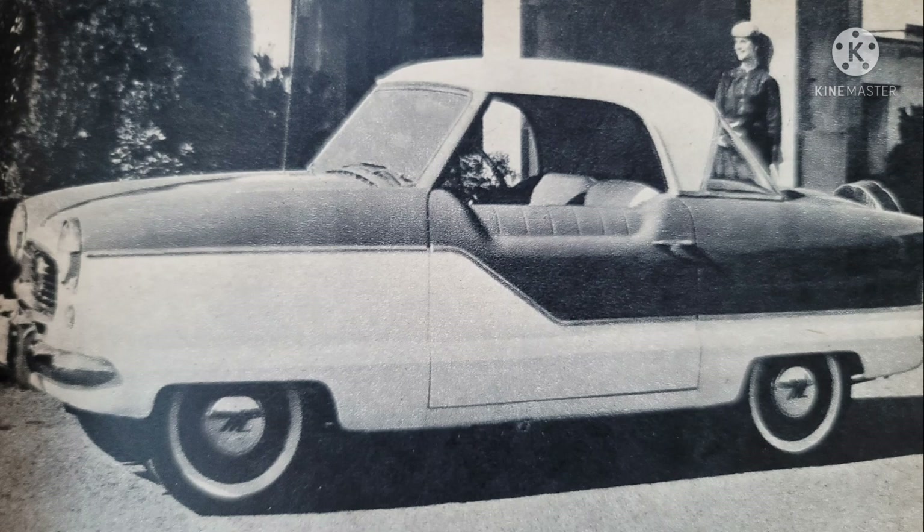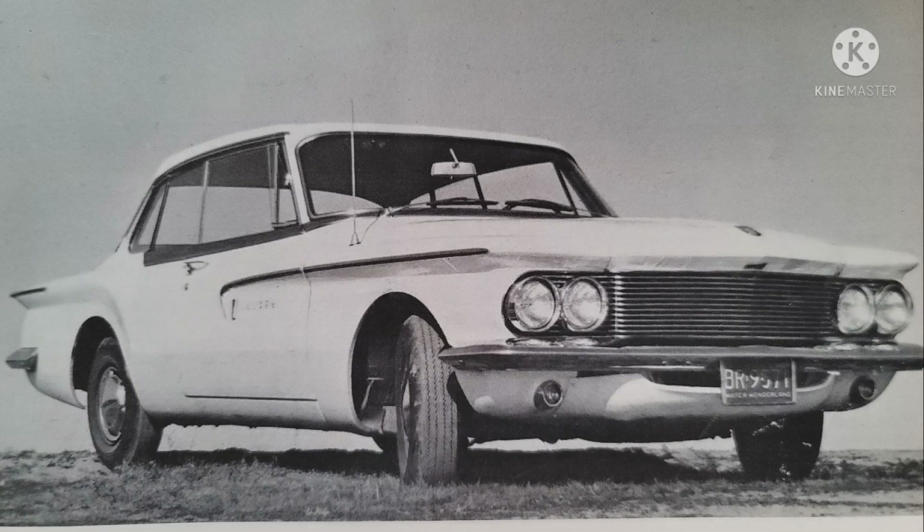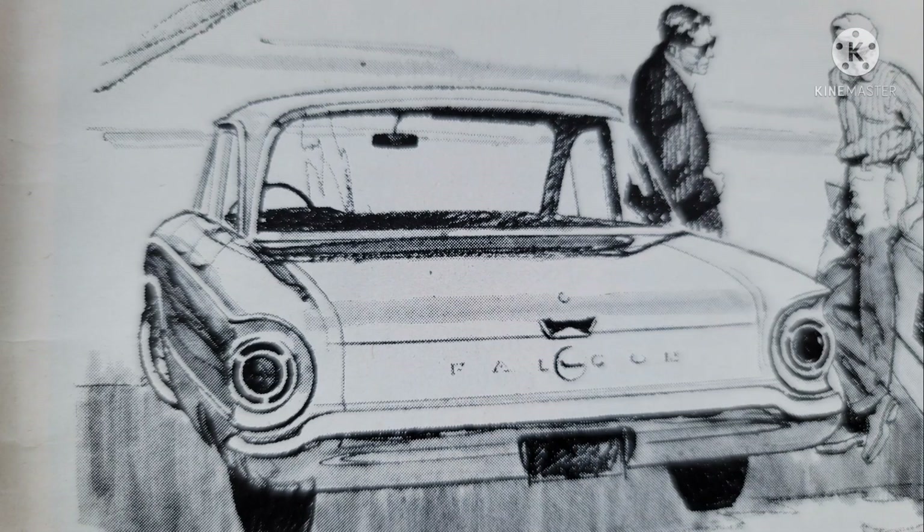Throughout the 50s, the Big Three — Ford, GM, and Chrysler — recognized the success of the imports and the success of the Rambler, and developed their own offerings. Chevrolet spun off the success of the rear-engine, air-cooled Volkswagen Beetle with its Corvair. Chrysler pursued a conventional front-engine, rear-wheel drive platform with their Lancer and Valiant. And Ford did the same with their Falcon. All of these models were introduced for the 1960 model year.